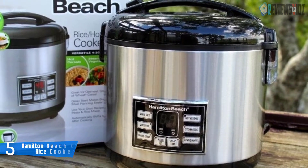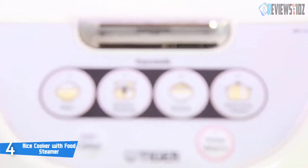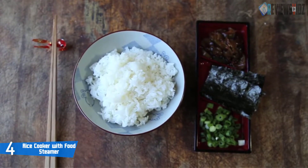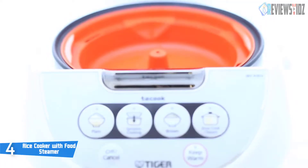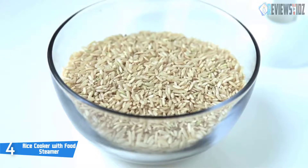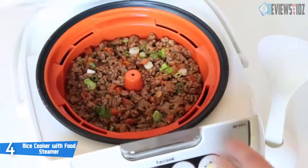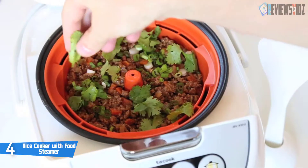Number four: Tiger rice cooker with food steamer. Tiger Corporation JBVA10UW is a multi-functional rice cooker that comes with Tiger's own cook synchronized cooking function. It allows you to prepare two dishes simultaneously to save time. It perfectly cooks fresh, sweet-smelling, moist rice that can be served any time of the day. Its material is stainless steel and this cooker can hold 5.5 cups of uncooked rice.